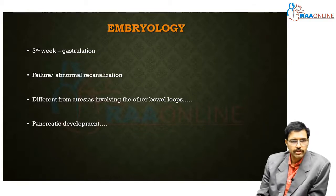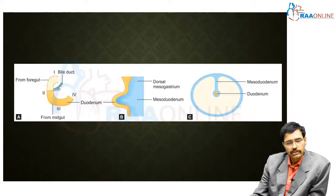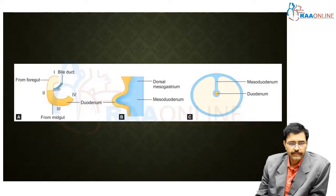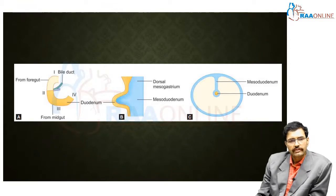The endoderm generally gives rise to the duodenum from the foregut. The gut is divided into foregut, midgut, and hindgut, and the duodenum is particularly important because it is the junction between the foregut and the midgut. Up to the ampulla of Vater it is derived from the foregut, whereas below that it is from the midgut.